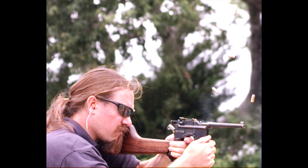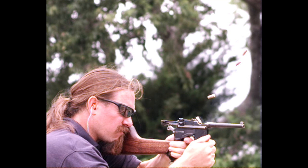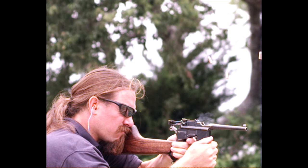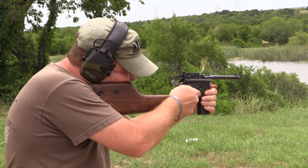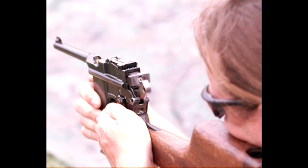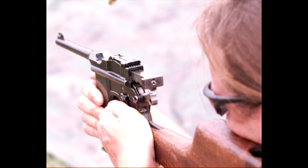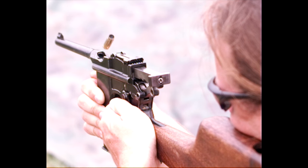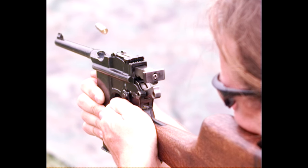A lot of people have requested that I include some full speed footage of some of these guns in my slow motion videos. So here we have my friend Patrick at TFB TV putting a mag through the full-auto at full speed. It's a pretty darn impressive gun. The rate of fire is calculated at about 1120 rounds per minute, which is just under 20 rounds per second. It fires very fast.